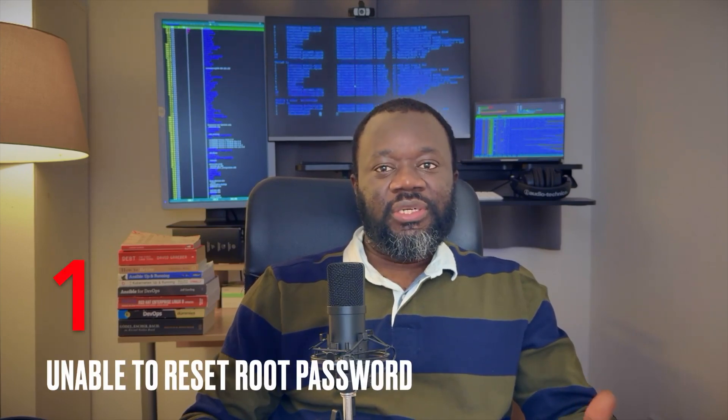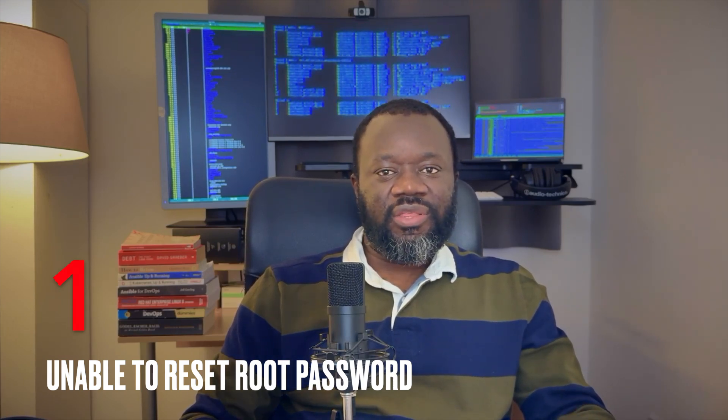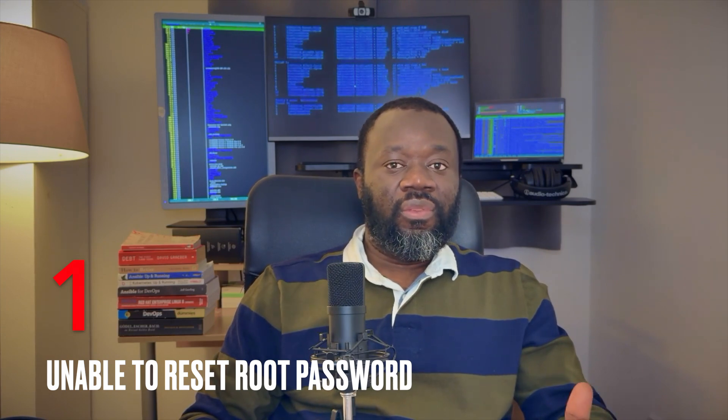The first thing I would say is forgetting how to change the root password. This might sound straightforward, but it's really important because all the tasks are tied to this. You could be asked to carry out tasks on a particular VM, but you would need to reset the root password before you're able to do that. If you're not able to do that, that's a big problem — there's no way you're going to pass because you could have five to ten different questions on that particular VM.